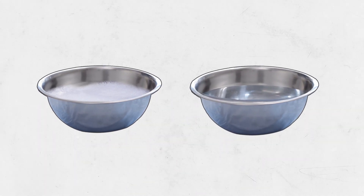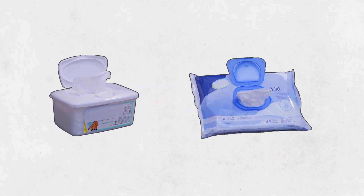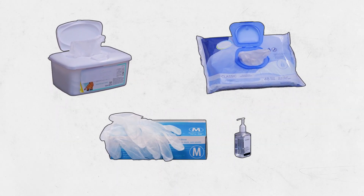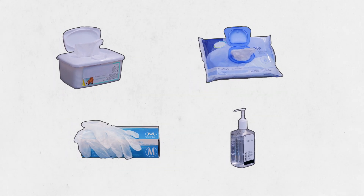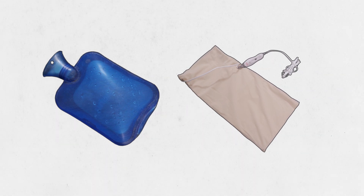You'll also need two water basins, one soapy and one clean, and washcloths and a towel to clean up, or wet wipes or wipes made to clean adult genitals, gloves, and hand sanitizer. To help with pain, hot water bottles or heating pads can be very helpful as well.